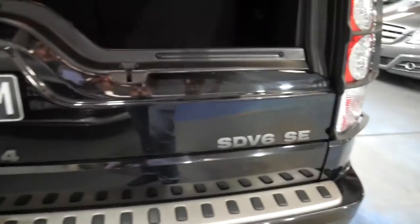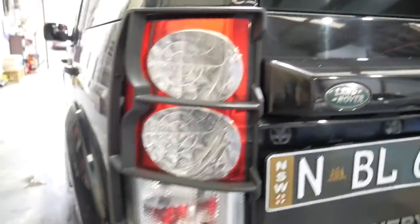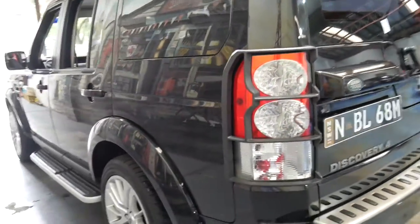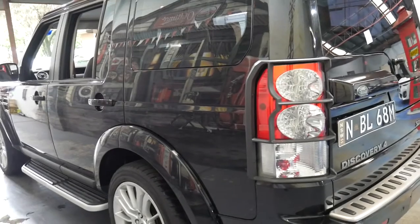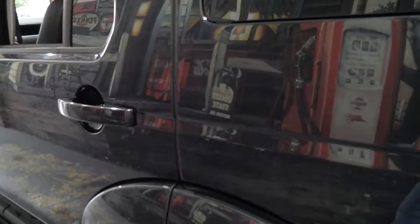It's seven seats and the seats fold down. It's got all the tools. I don't believe it's ever towed anything or been used off-road. It's even got the headlight and tail light protectors. I think these sport wheels look fantastic on this car and you've still got nice big tyres.